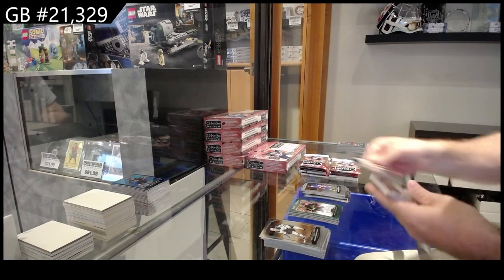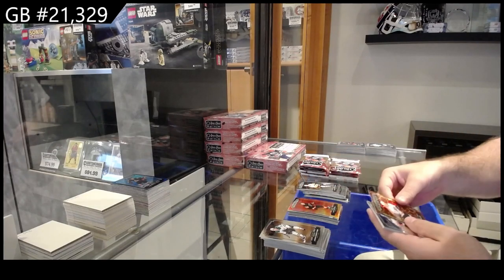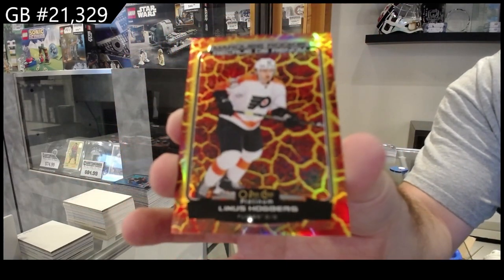We've got a Galvanized of Swayman for Boston, Retro Svechnikov for Carolina, Marquee Rookie Sunset of Lecell, and a Marquee Rookie of Hogberg 499 for Philly.